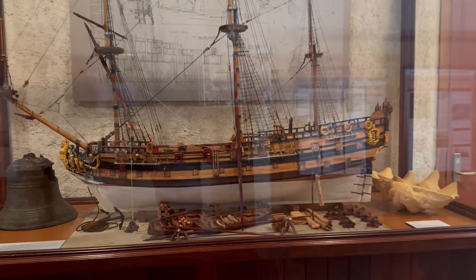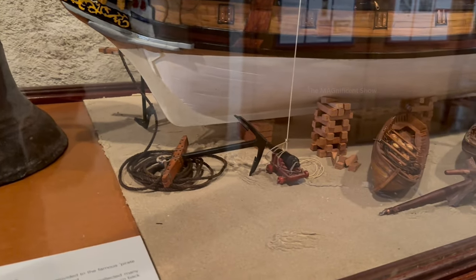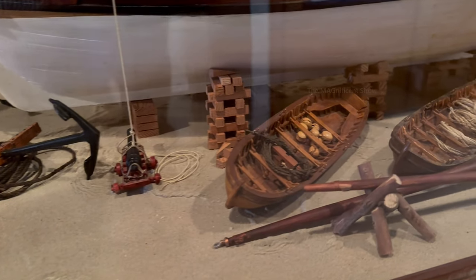At the entrance of the next part of the museum I saw a model of the Roebuck ship. It was made of timber, and the ship's anchors, cannons, and small boats were all crafted very beautifully. It was a fantastic artwork done by an Australian artist called Cleve Gordon.